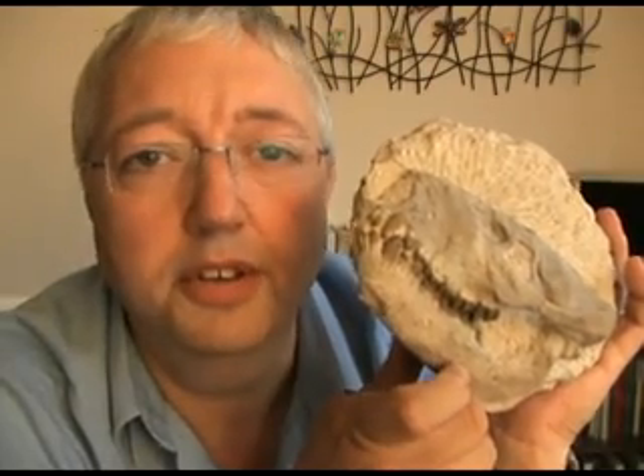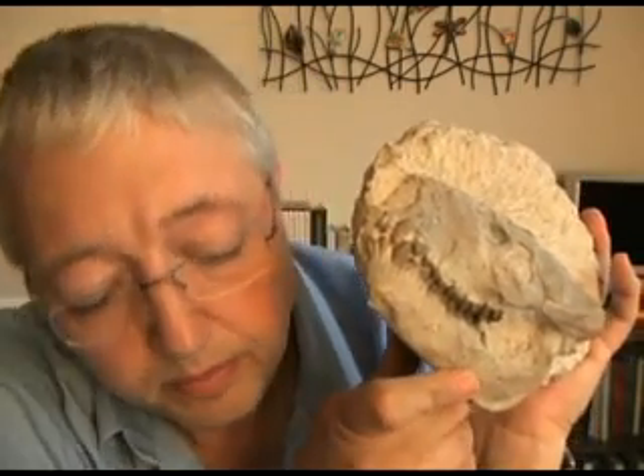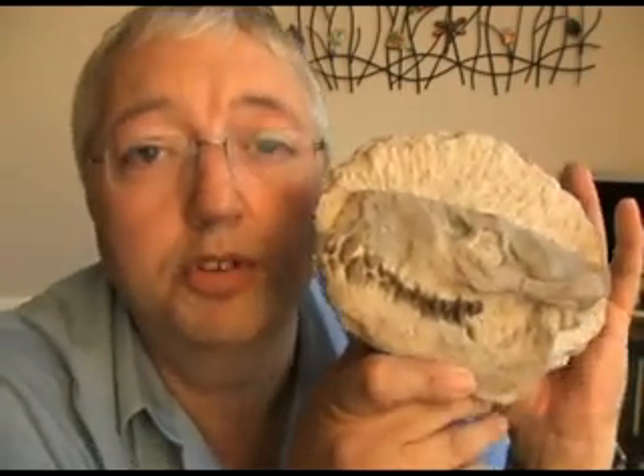Hands up — who's actually heard of Oreodonts, or Mericoidodons, as they should officially be known? How many of you are out there? Perhaps if you're American, because that's the area the fossils are found in today. They would have been out on the plains, a large herd grazing animal, much like we see on the African plains today.